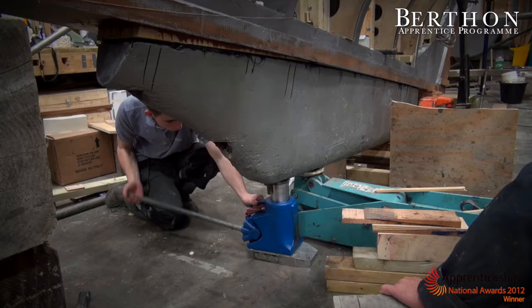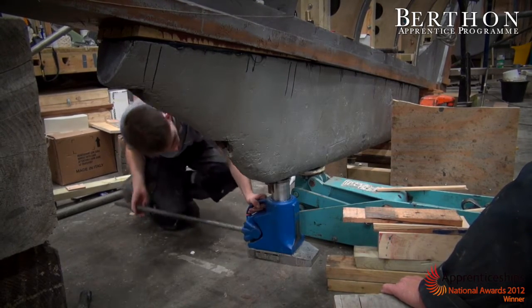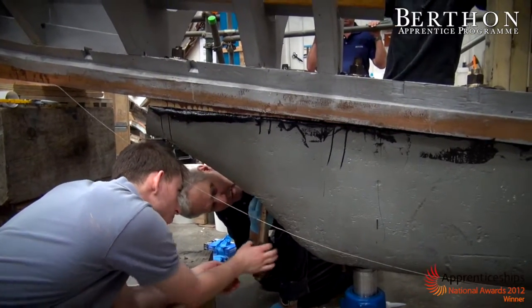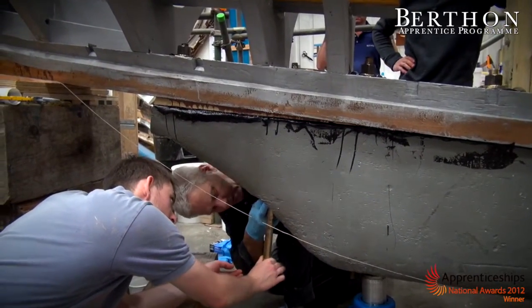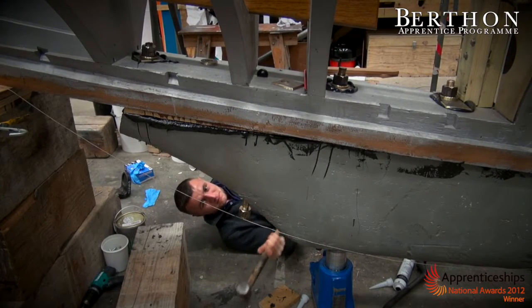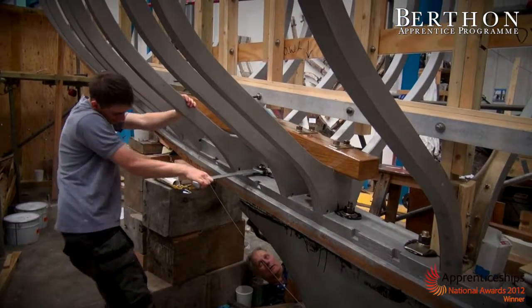Before I came to Burfin, I came straight from school and now I'm in my fourth year and nearly qualified. I am actually a keen sailor and I do really enjoy working on boats, so that's a key aspect of why I came to Burfin. My favourite part of working at Burfin is working on the marina side. You're working on nicer boats and you have to work to a really high standard, which is what I really enjoy doing.